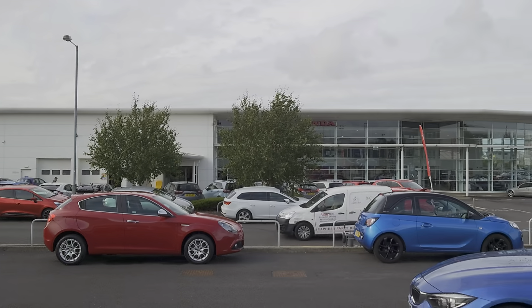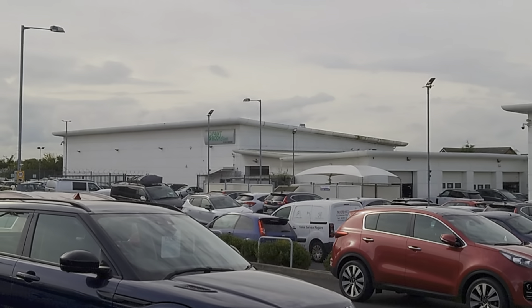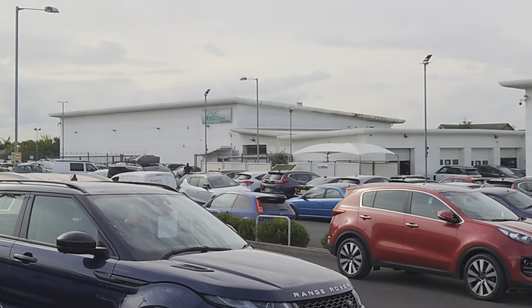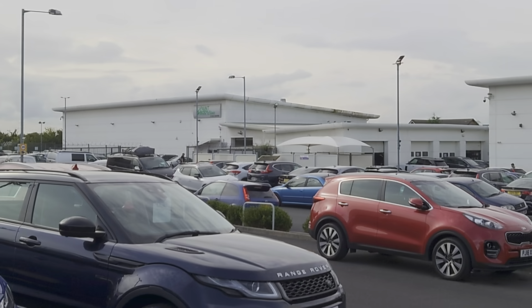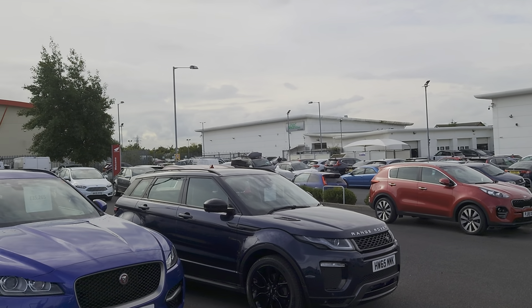Over the road is our flagship dealership with Honda, and right over in the corner is all our technicians, engineers, body specialists, alloy specialists, and valeting teams — all on site and in-house.